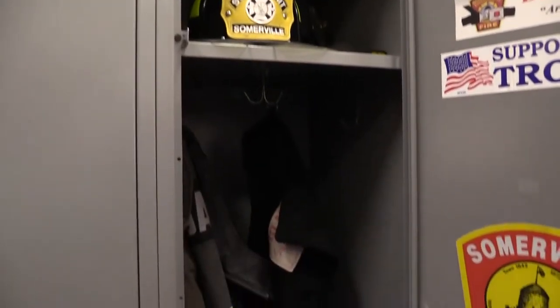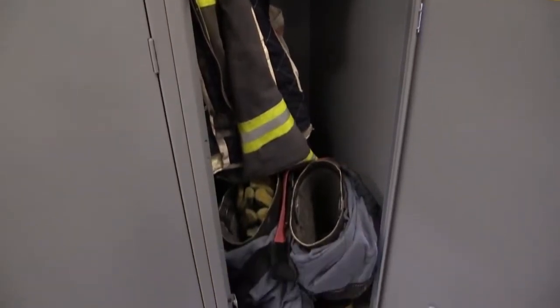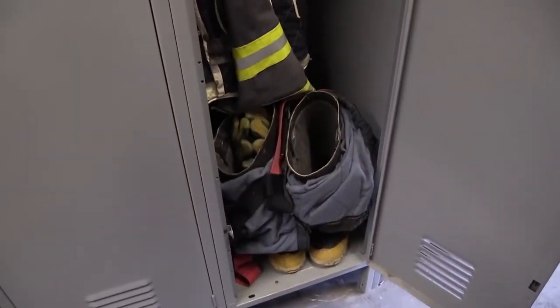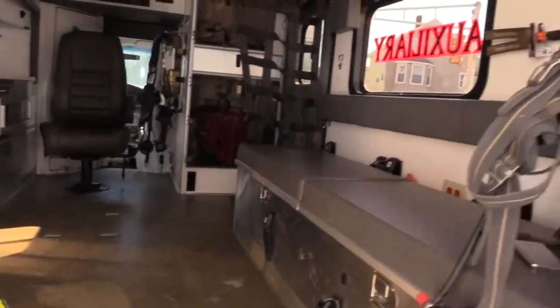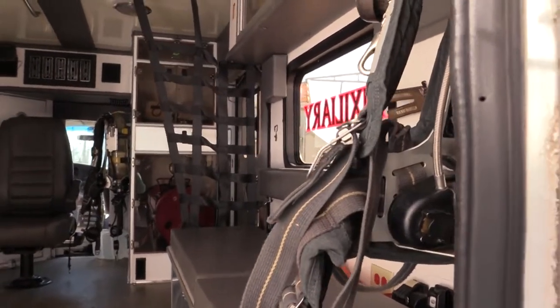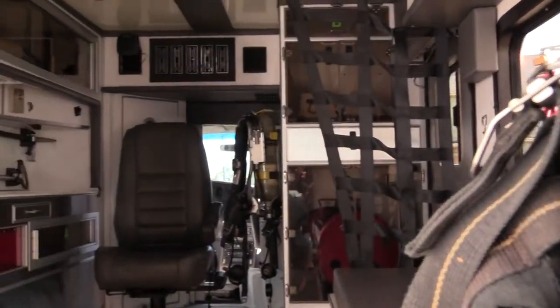Right now we have 15 members within the auxiliary. Each member is CPR, first aid, and AED certified. Most of our members that do join want to become part of the fire department. They get to learn how to do different things on the fire scene, like how to operate a hose and how to set up lighting. We have training officers and the regular fire department also assists us with training.